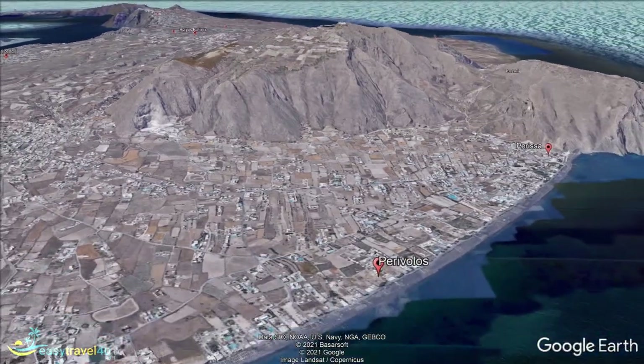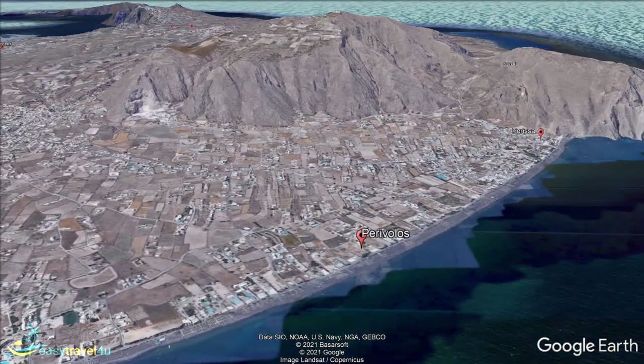Perivolos is a seaside village that has become popular with the younger generation. While it is not very large, it is a lively place down on Santorini's southeast coast between Agios Giorgios and Perissa. You will find bars playing music and restaurants that serve local specialities that are well worth trying.